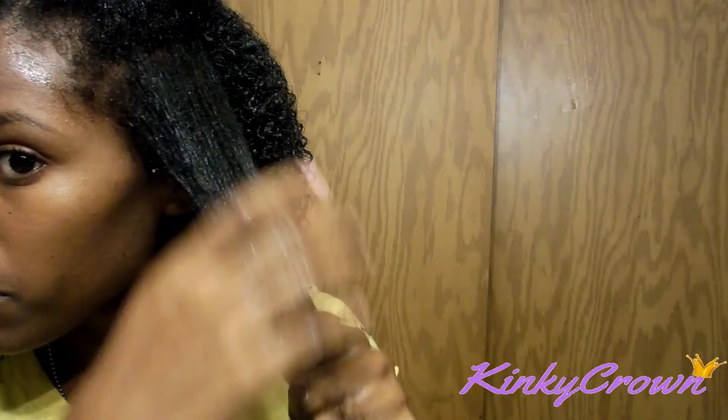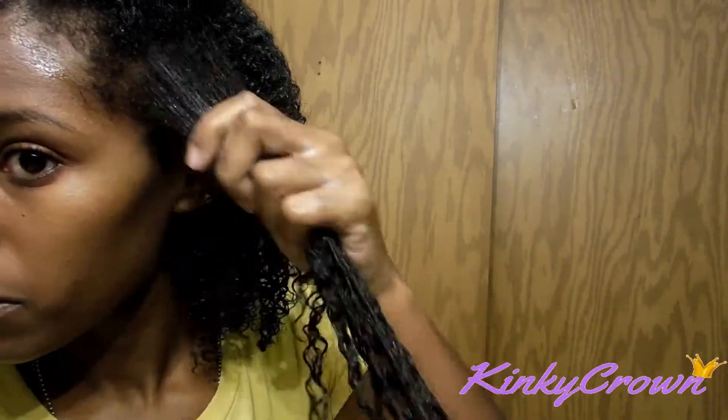I apply the gel in pre-sections of my hair because I want to make sure that the product is evenly distributed throughout my hair.